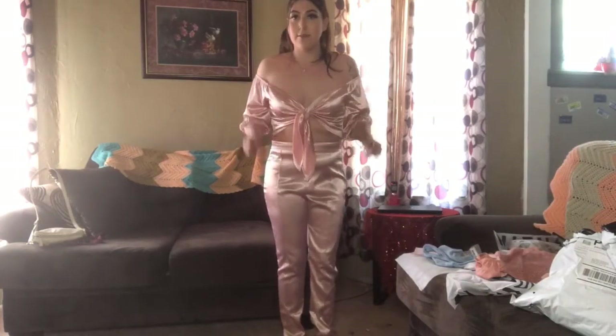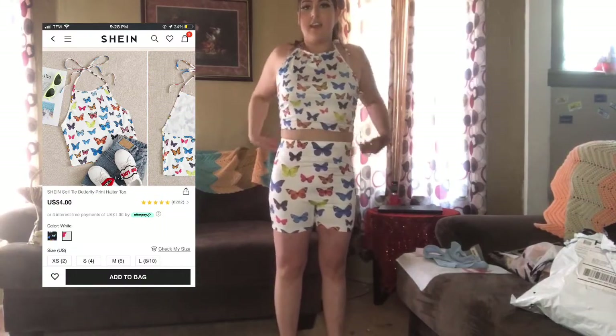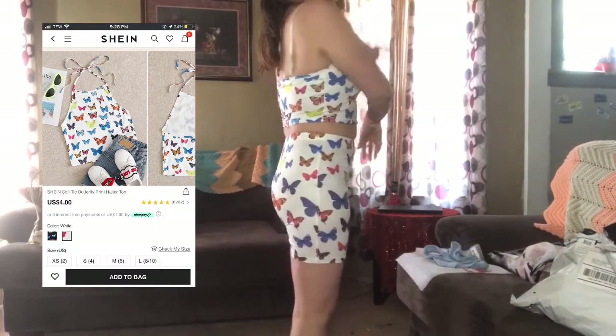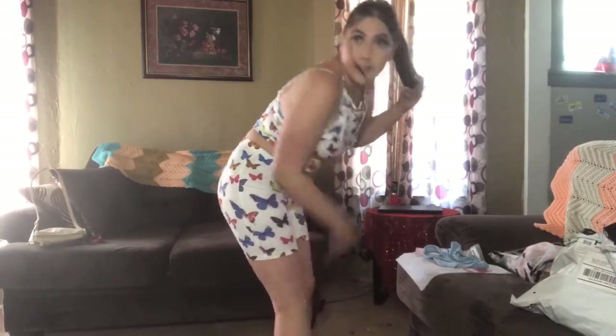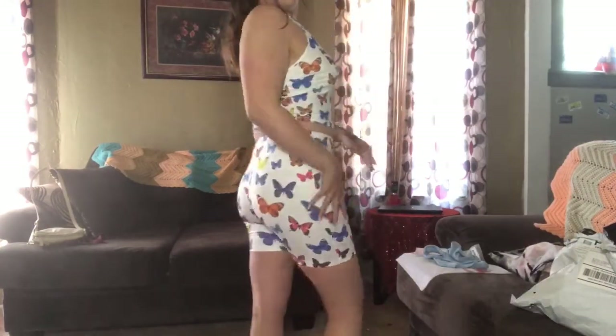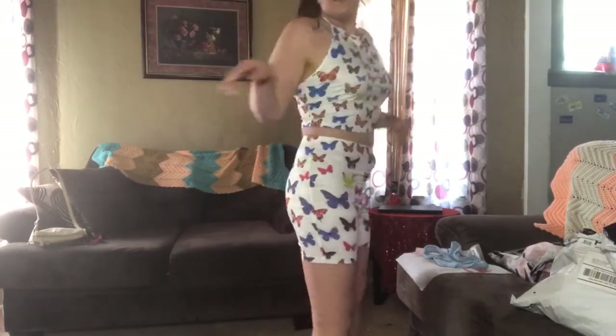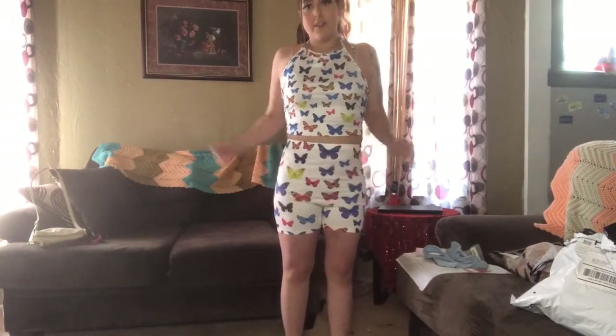This next outfit is just a butterfly top that goes around the back and ties at the top. Then I got some stretchy shorts. The top is a medium and the bottoms are large. These are nice, I like these — it's comfortable and really stretchy.